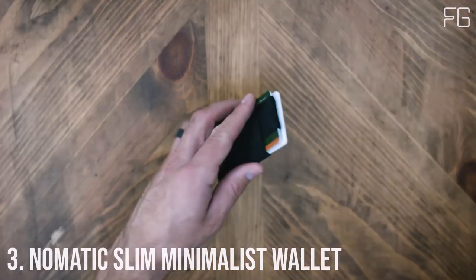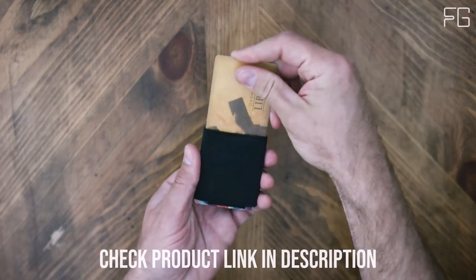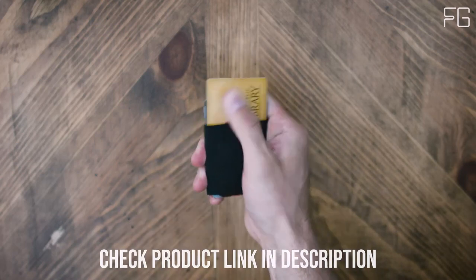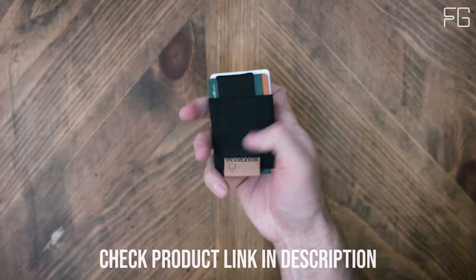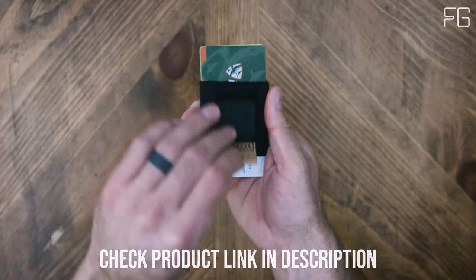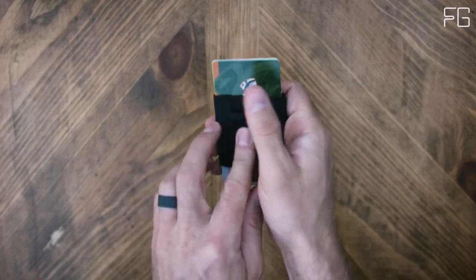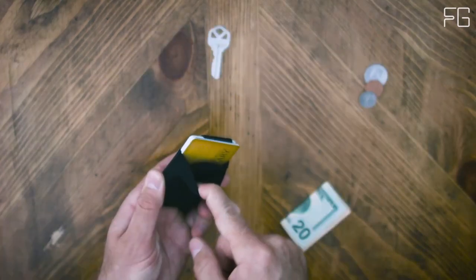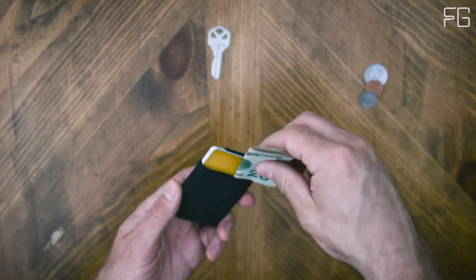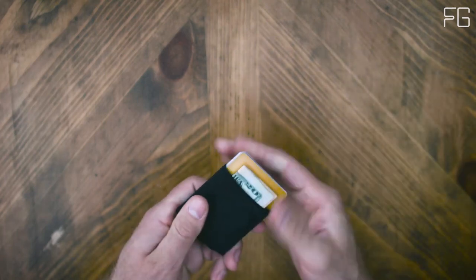Number 3: The Nomadic Slim Minimalist front pocket wallet. In a world where simplicity and versatility are valued more than ever, this wallet emerges as a standout choice for both men and women. This sleek, ultra-thin wallet offers a minimalist design that doesn't compromise on functionality. Its ultra-thin profile ensures that you won't feel weighed down by your wallet, no matter where you carry it. Whether it's in your front pocket or tucked away in your bag, this wallet effortlessly fits in without adding bulk. Despite its slim appearance, the stretchy card holder can accommodate anywhere from 4 to 15 cards, adapting to your needs on the go.